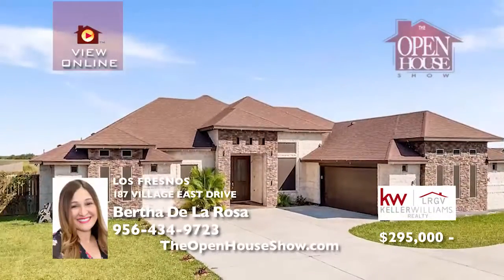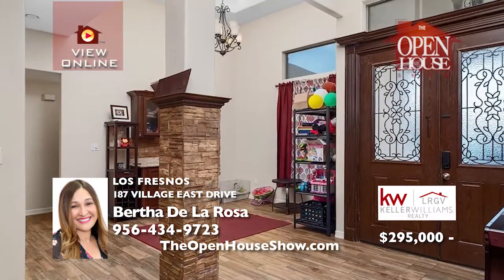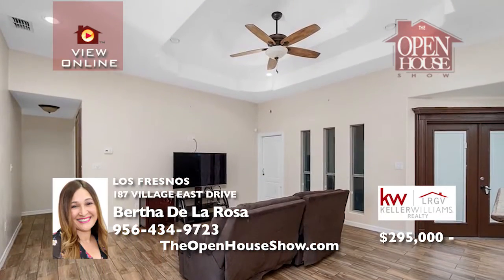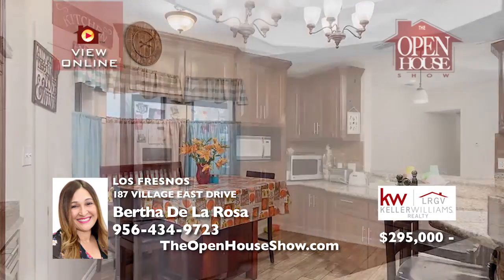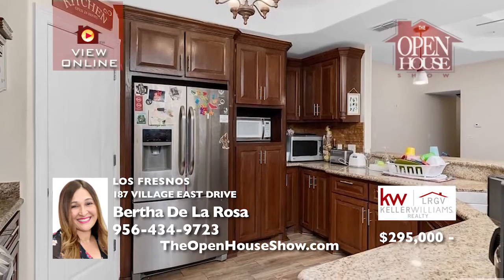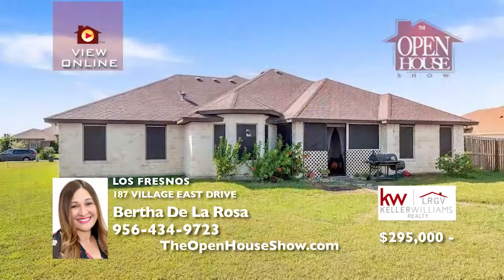This gorgeous five-bedroom, four-bath home is centrally located close to the high school in the heart of Los Fresnos. It was built in 2016 by Diamond Builders and is very spacious. It has beautiful stone column details and porcelain tile throughout the home. The primary suite features a garden tub. Imagine all the family fun you'll have in the enormous backyard, perfect for entertaining. Call Bertha today.